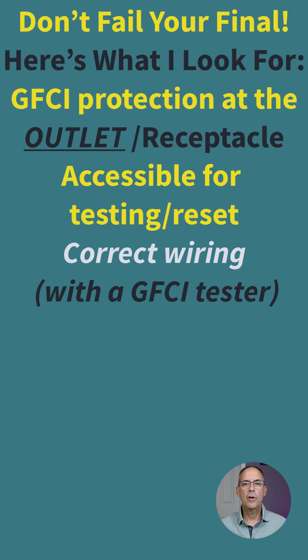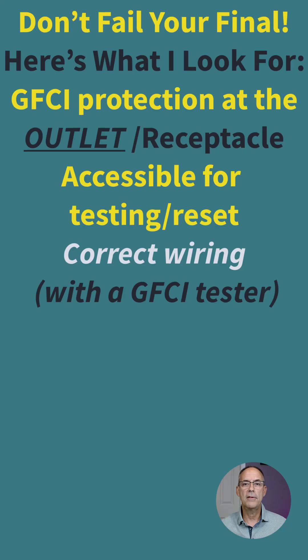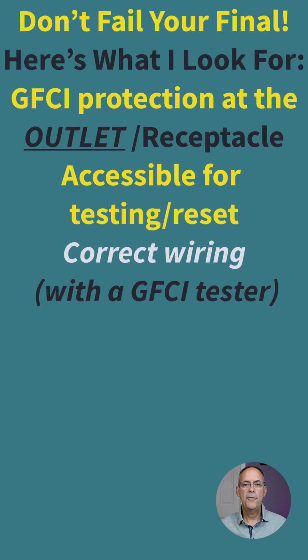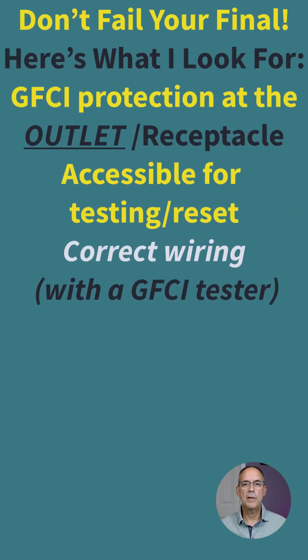As an inspector, what we're looking for is GFCI protection at the outlet or receptacle. If the code requires GFCI protection at an outlet and you have a 1900 box with wires coming out of it, that is considered an outlet and it must be GFCI protected. If it is a receptacle, it has to be readily accessible — you can't have to move something to reset or test it. A breaker is inherently accessible since it's in a panel, so contractors often use GFCI breakers, which is fine, as long as someone can readily get to it to reset or test it.